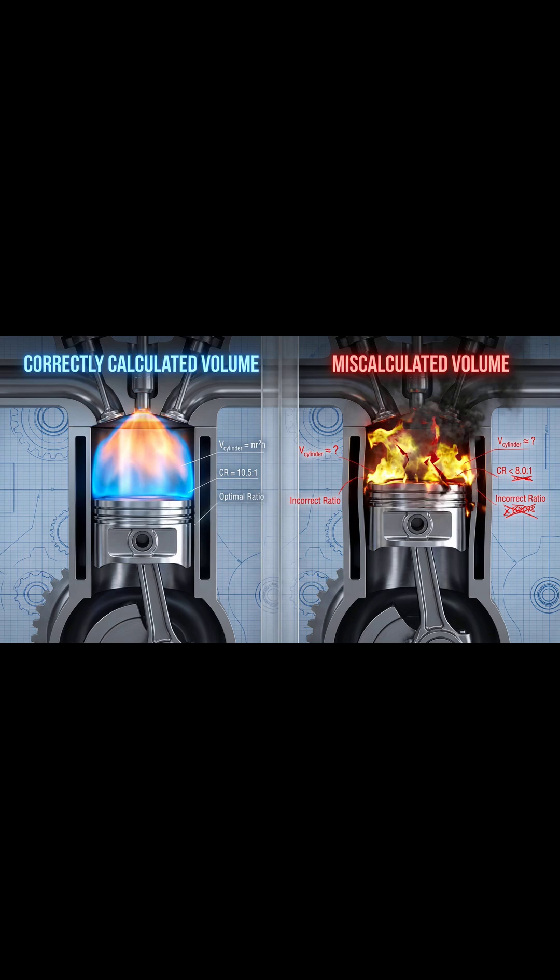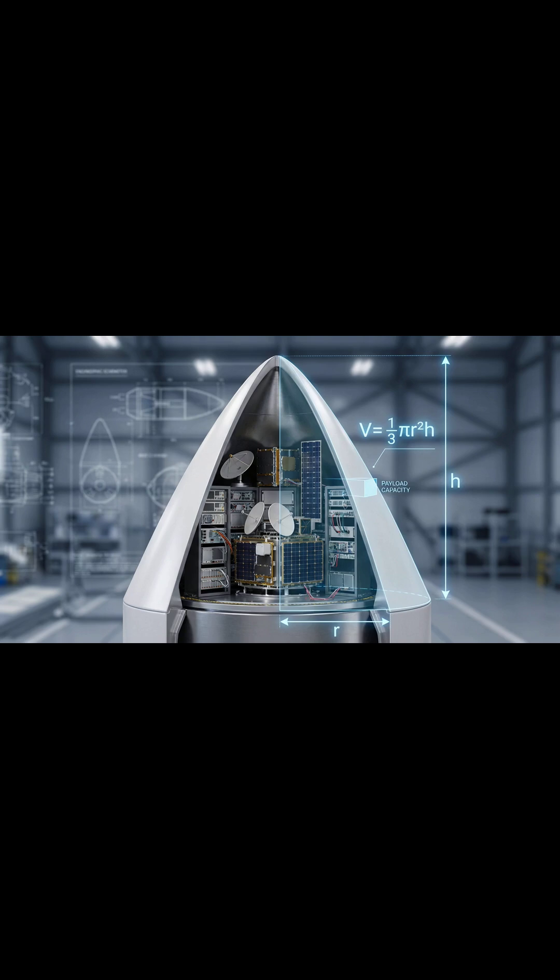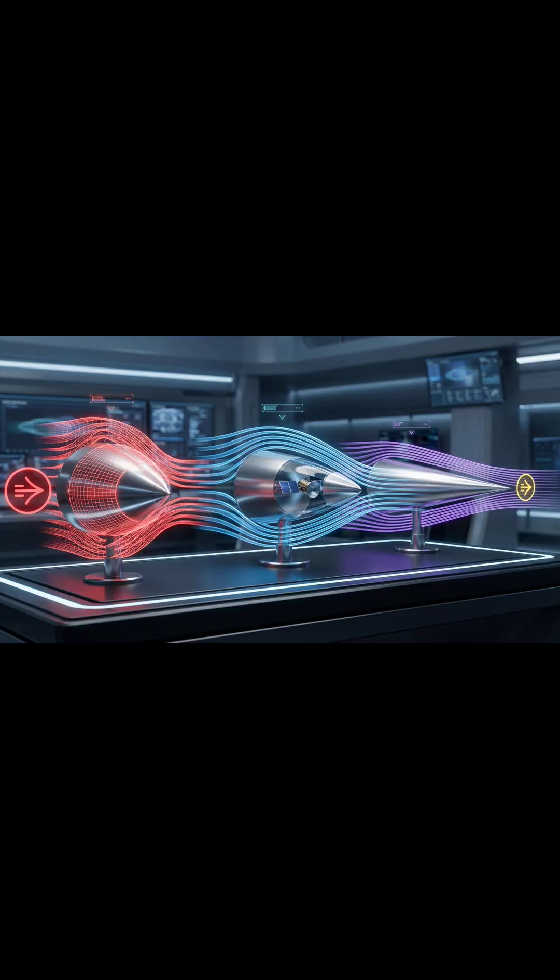The cone — cutting through the atmosphere. Look up at a SpaceX rocket sitting on the launch pad. The very top of the rocket, the nose cone, is a perfect geometric cone. Volume and aerodynamics go hand in hand. Aerospace engineers calculate the volume of the nose cone — V = (1/3)πr²h — to balance the payload capacity, how much satellite equipment fits inside, against the need to slice through the atmosphere with minimal drag. If the cone is too wide, the drag is too high; too narrow, and the expensive satellite won't fit.